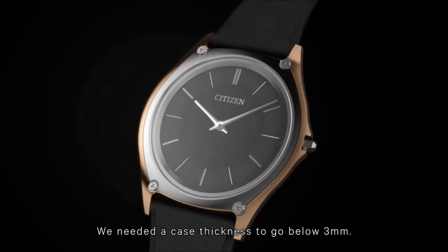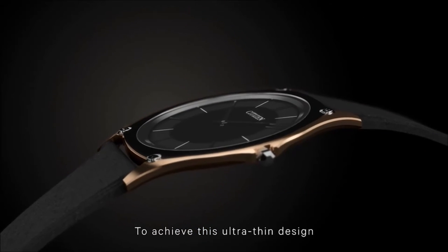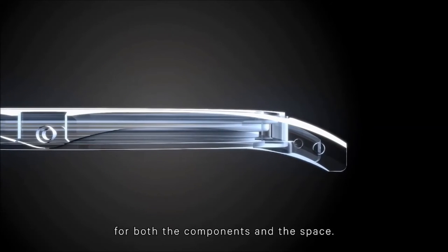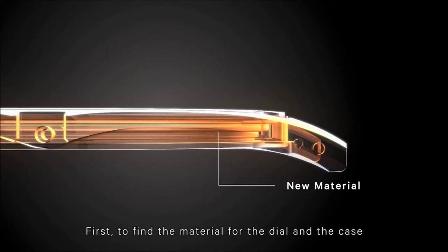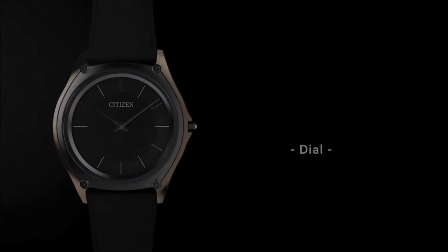The power of ER: Case Design. We needed a case thickness below 3mm to achieve this ultra-thin design that offers the right fit and size. Our challenge was to seek the ultimate thinness for both the components and the space. To tackle this challenge, we set out to work on two main points: first, to find a material for the dial and the case that is strong enough to resist flexing; second, to develop a new method for joining the components.